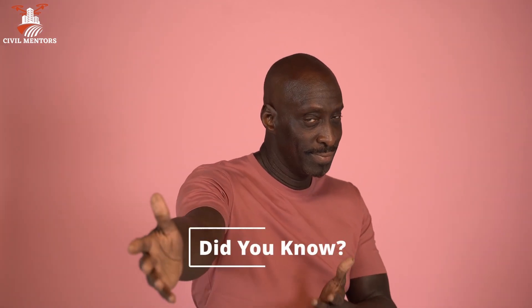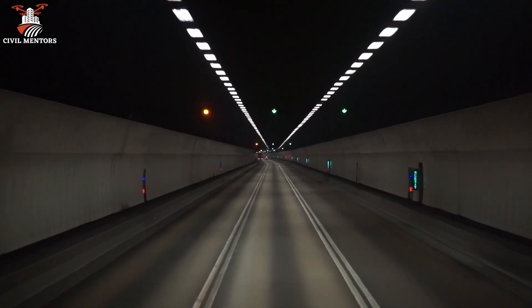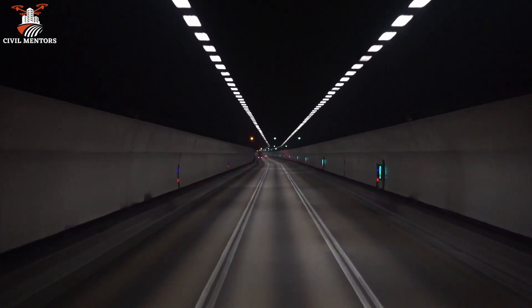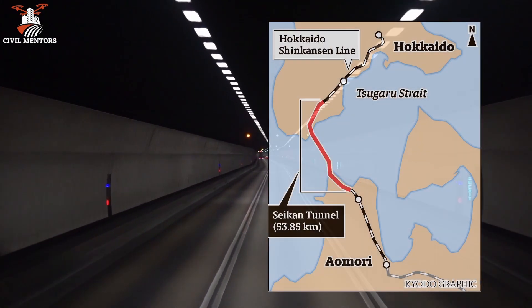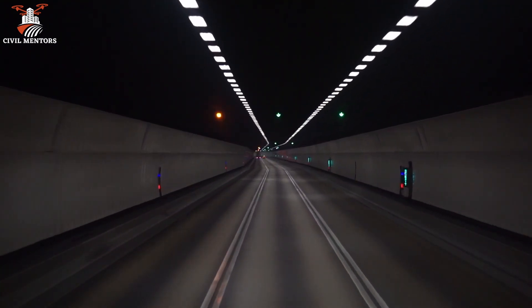Here is another fun fact. Did you know that the largest underwater construction project in history is the Seikan Tunnel in Japan? This tunnel stretches over 33 miles and connects the islands of Honshu and Hokkaido. It took over 15 years to build and cost over $7 billion.